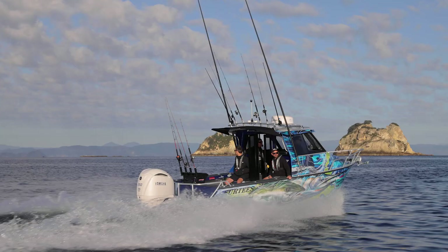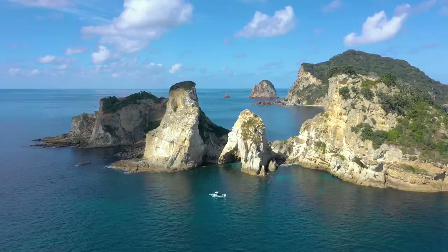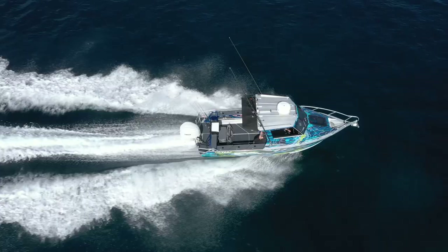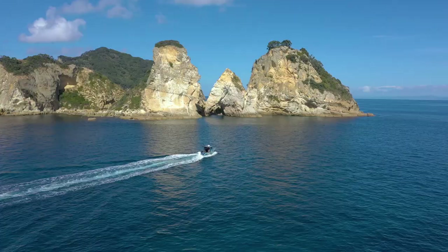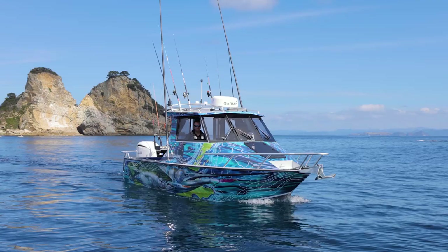Let me show you how the boat handles. We've arrived at the Alderman Islands. If you ever get the chance to get out here, this is some of the best fishing and diving in New Zealand.